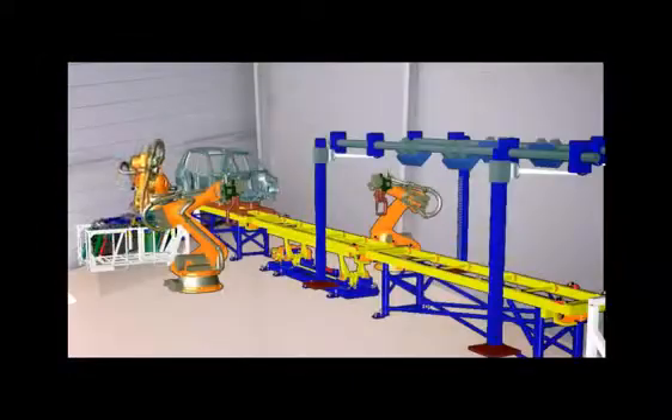Welcome to Technomatics. The Technomatics suite delivers digital manufacturing solutions across the broad spectrum of disciplines, from part and assembly planning and validation to production management.